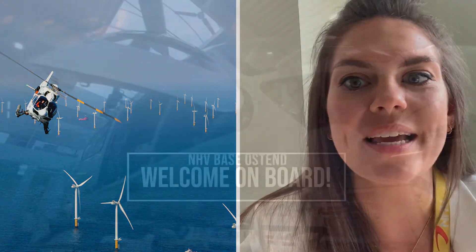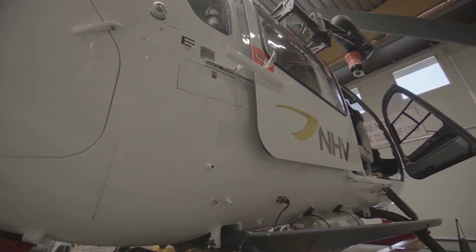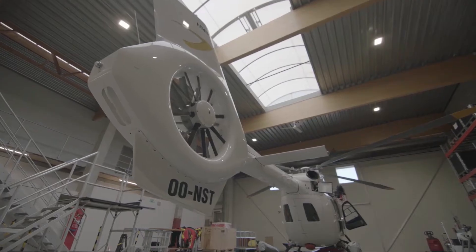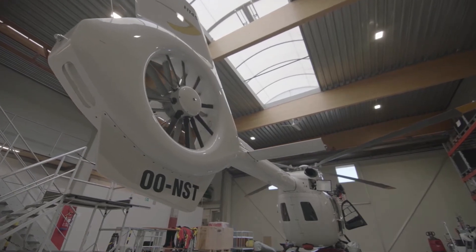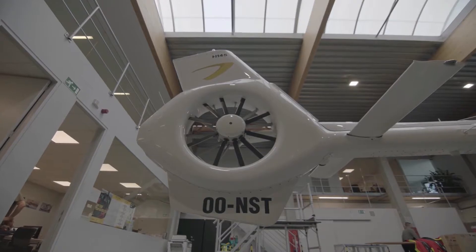On a daily basis, NHV transfer crew from Aberdeen and other destinations in the UK to various oil and gas platforms in the North Sea. At NHV we have over 60 helicopters in our fleet at the moment, all of different types and varying in their purposes. It's very exciting — I'll tell you about it in another slide.